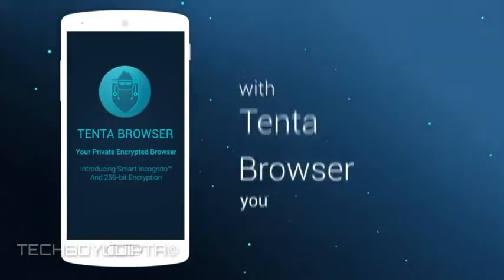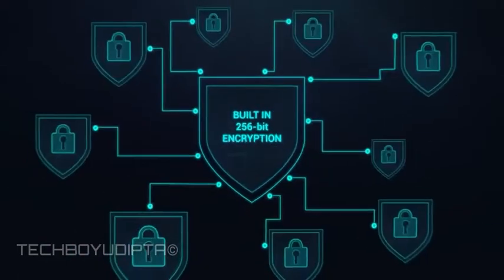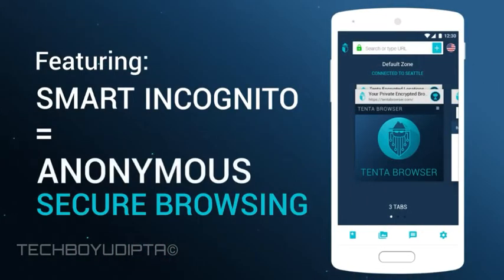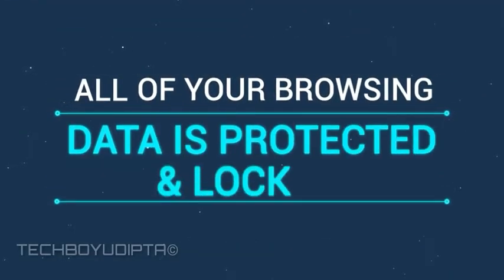With Tenta, you now have a browser that's actually incognito and convenient. Designed from the ground up for security and privacy with built-in encryption, featuring smart incognito technology for true anonymous and secure browsing.